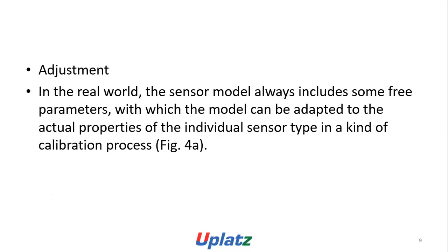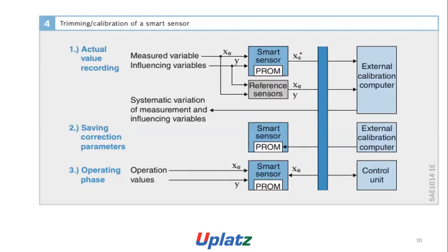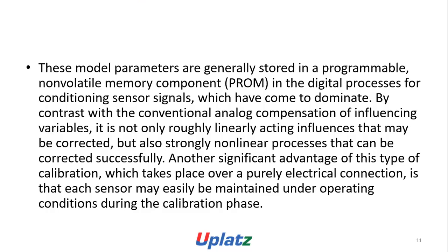Adjustment in the real world: the sensor model always includes three parameters with which the model can be adapted to the actual properties of a neutral sensor type, in a kind of calibration process called trimming. Calibration of a smart sensor involves actual value recording, saving correction parameters, and an operating phase with measured variable and influencing variable. These model parameters are generally stored in a programmable non-volatile memory component, PROM.